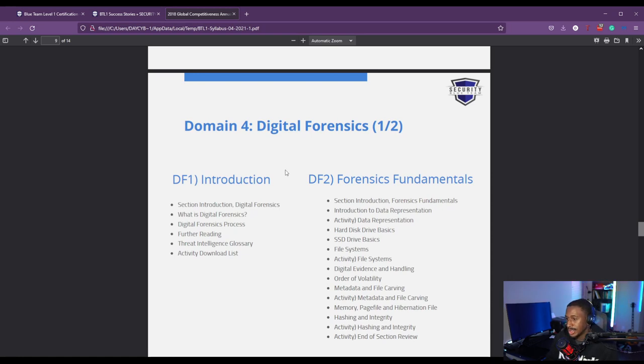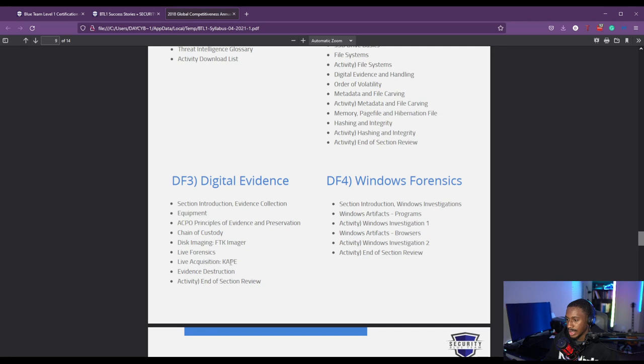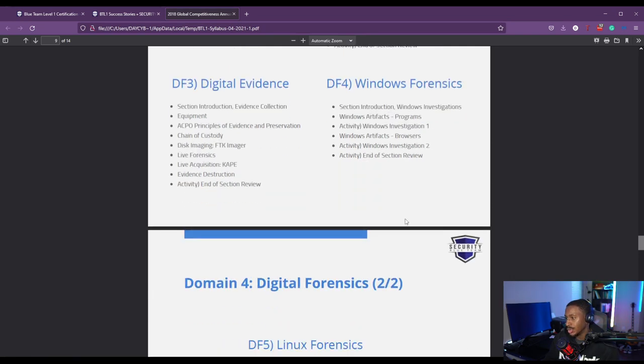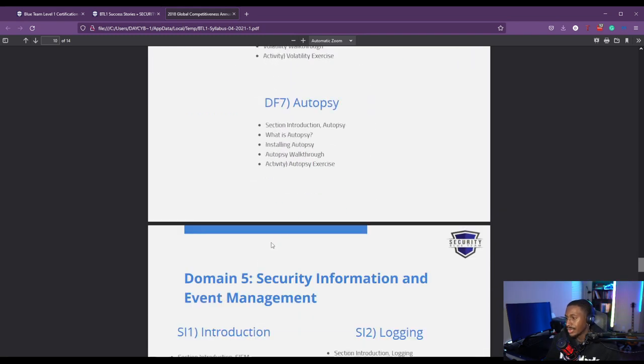Now we get into one of the fun domains — digital forensics. You learn forensic fundamentals, basics of file systems, hard drives, and digital evidence: how to gather and preserve evidence, chain of custody. You learn about FTK Imager, live forensics, and how to use KAPE with practical activities in the lab. You also learn Windows forensics — Windows artifacts and investigations — Linux forensics investigations, and specific tools like Volatility for memory analysis and Autopsy as well.